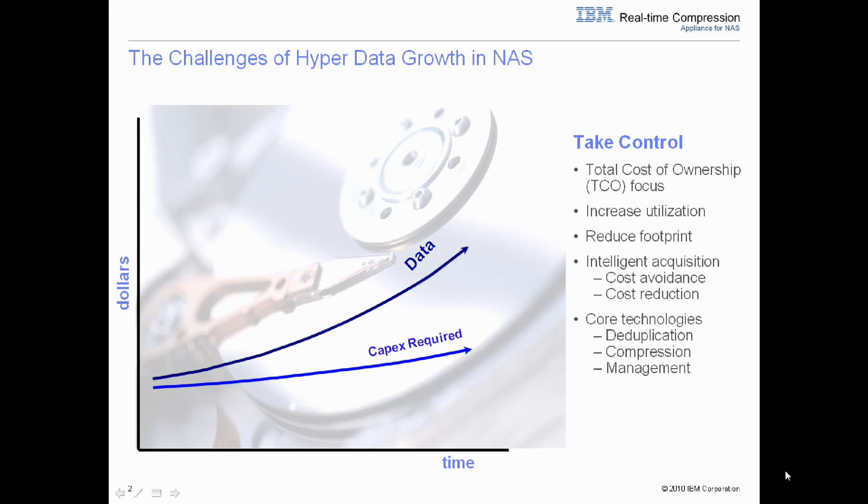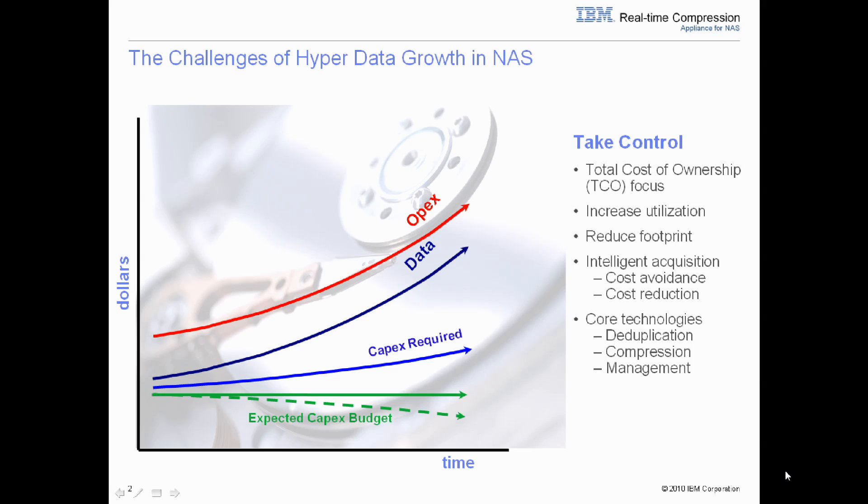Storage administrators these days are well-versed in the issues that go along with data growth. As data grows, so does the capital expense required to facilitate that growth. It is also important to recognize that as the capital expense grows, so does the operational expense. Snapshots, clones, replicas, backups, and data management all create significant operational expense as data continues to grow. And as all these costs are growing, your storage budget remains the same or even decreases year-over-year.